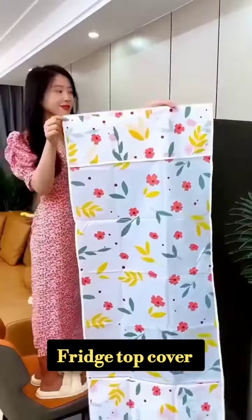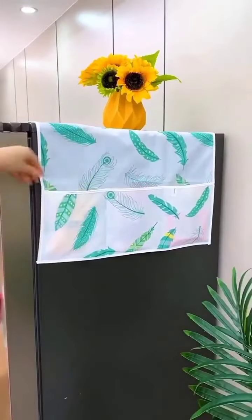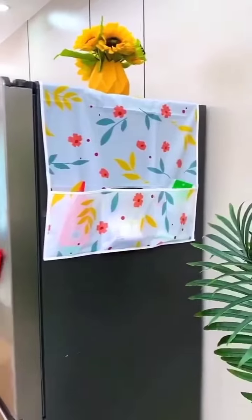This is a fridge top cover. It keeps the top of the fridge dry and protects it from grease and other dirt.